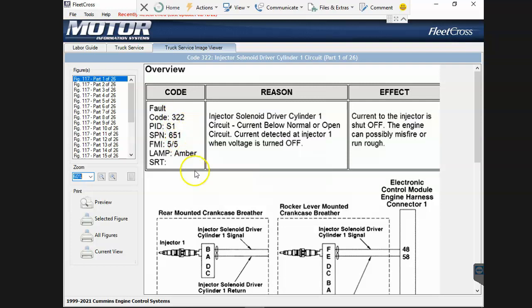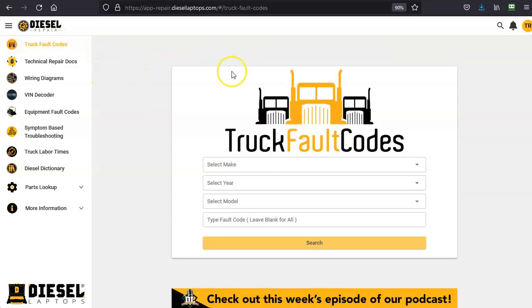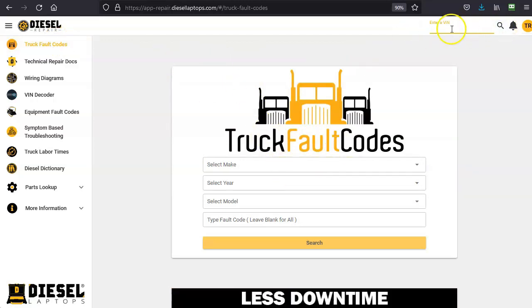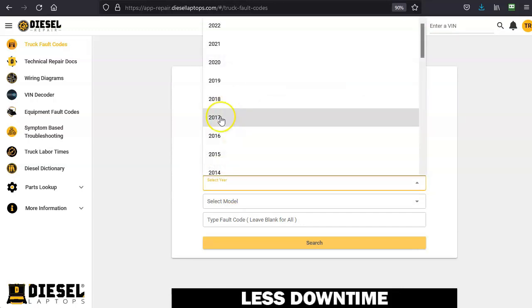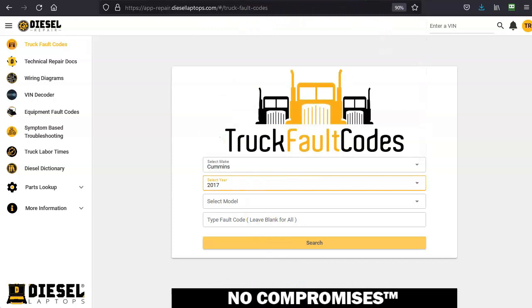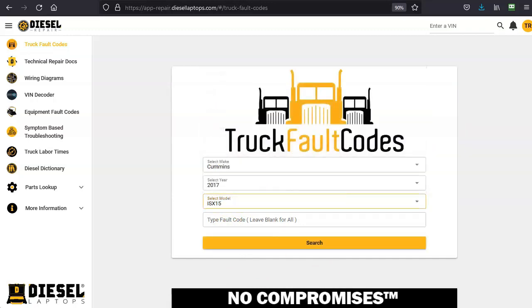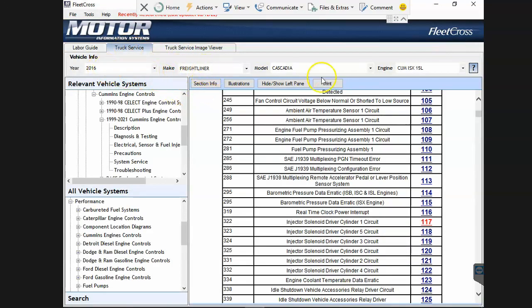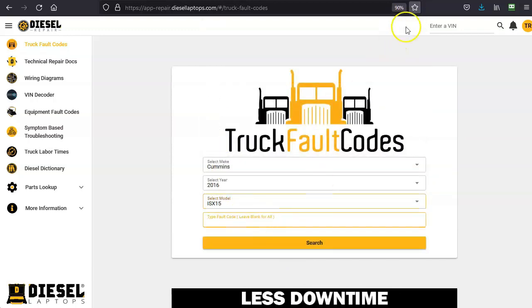Let me compare that to our platform on Diesel Repair. We have a specific truck fault codes module you can get to a couple of ways. Number one, if you have a VIN, you can type it in, it'll decode and auto-populate the fields. In this case I'll go to Cummins, 2016, and the ISX 15. An ISX 15 in a 2016 is going to have the same codes regardless of what truck chassis it's in.